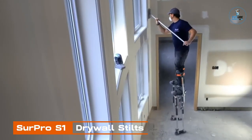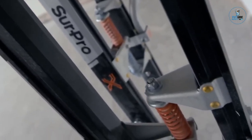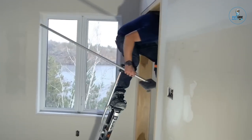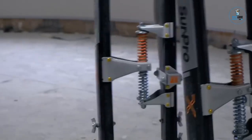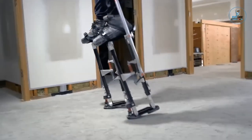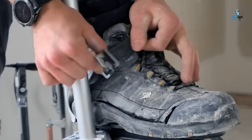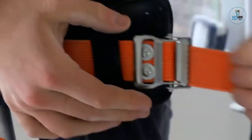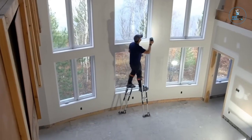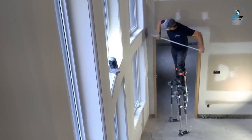Serpro S1 Drywall Stilts: The Serpro S1 Drywall Stilts are a practical and adjustable solution for professionals in construction and drywall installation. Crafted from lightweight aluminum, these stilts provide stability and support for elevated work, allowing users to reach heights with ease. Featuring adjustable height ranges, secure straps, and anti-slip soles, they offer both comfort and safety during extended use. The Serpro S1 Drywall Stilts reduce the need for ladders and scaffolding in certain applications, reflecting Serpro's commitment to providing reliable tools for construction professionals.